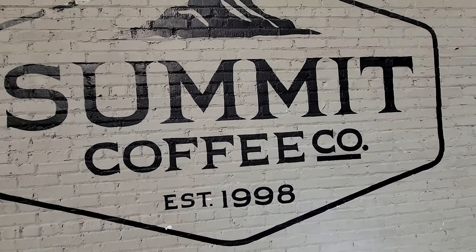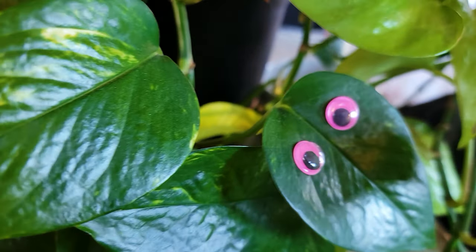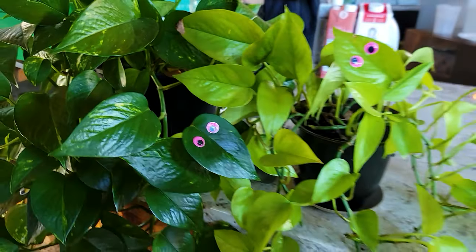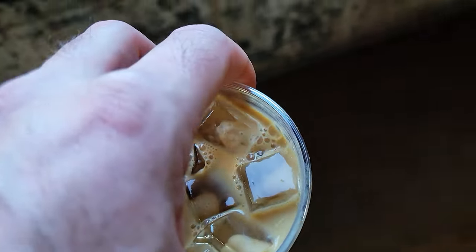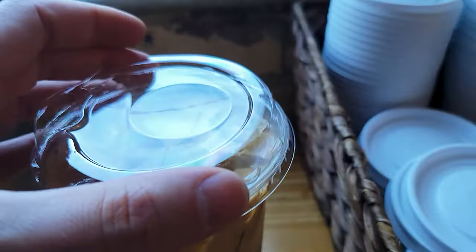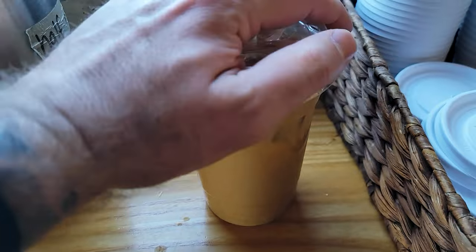It's still Dry January — day 21, day 22 — so I guess I'm just going to get more coffee. Oh, that's so good.